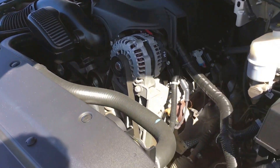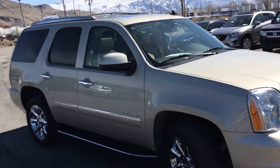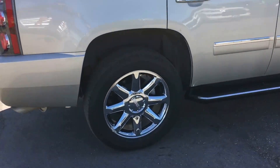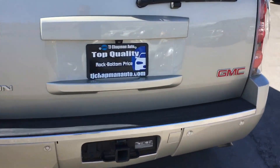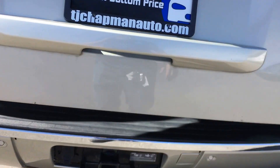6.2 liter V8, 20 inch chrome wheels, tow package, power lift gate.